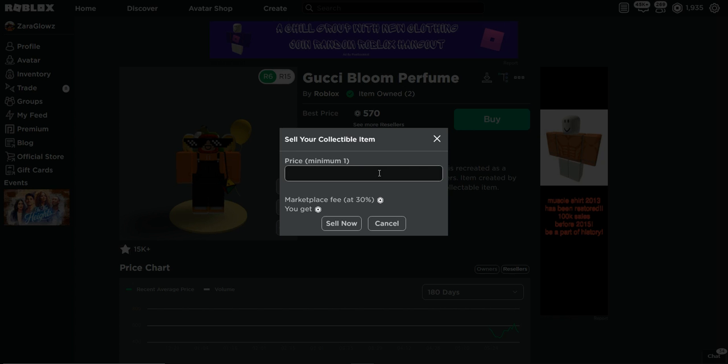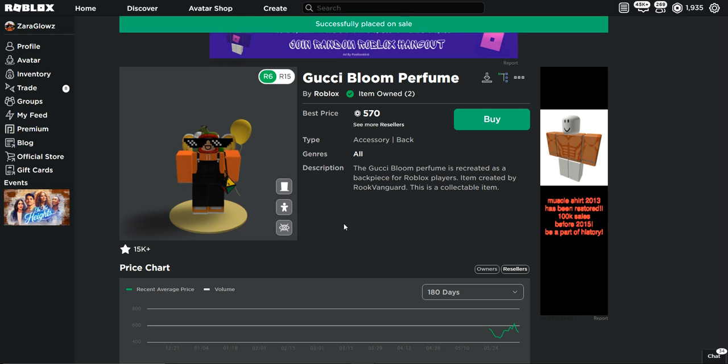I'm gonna put it on sale, do a stopwatch on my phone, and see how long it takes. Okay, three... two... one... start!